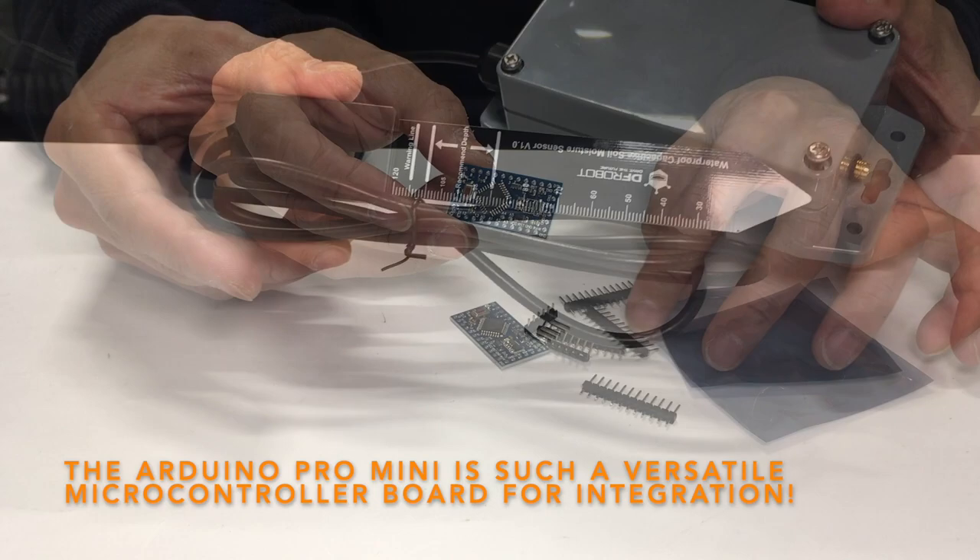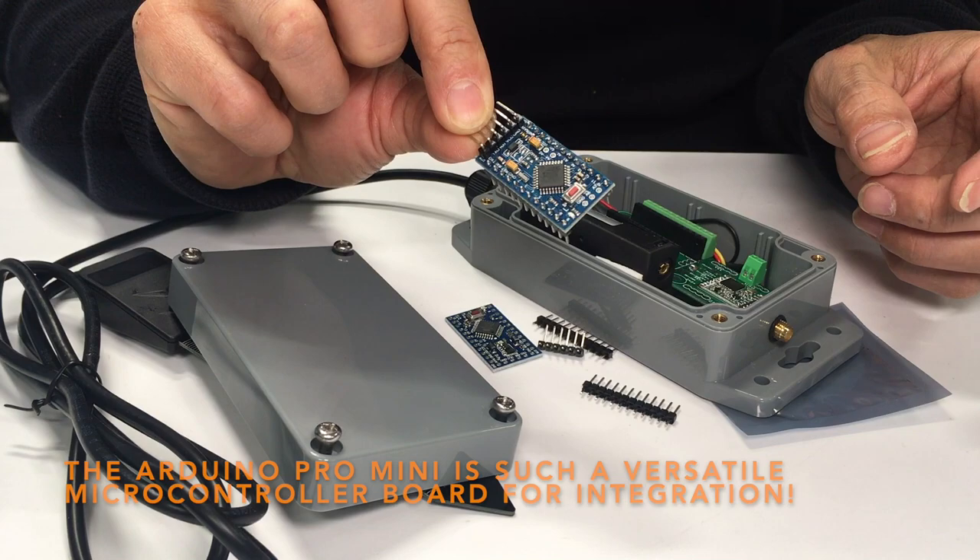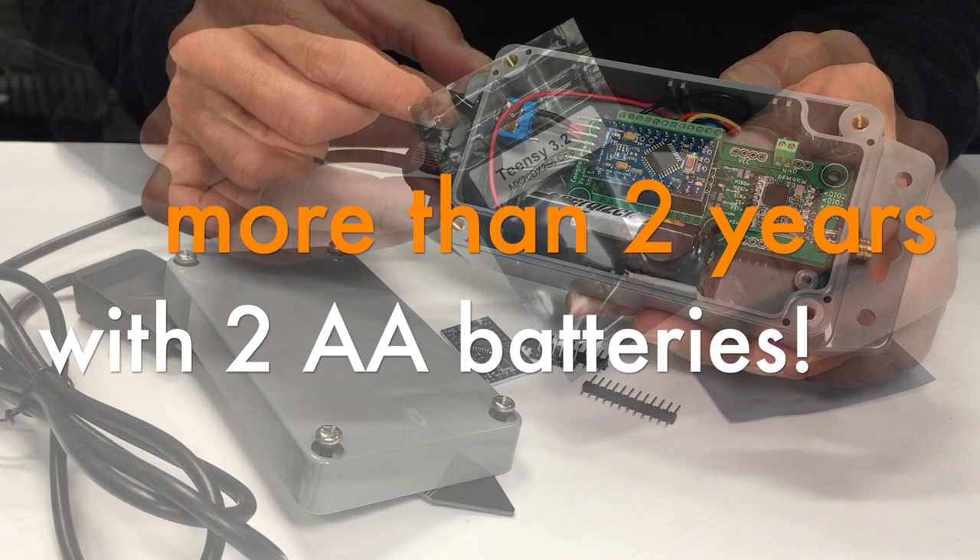We start with the classic Arduino Pro Mini. This board is so versatile that we use it a lot in many integration projects. You can build very integrated IoT devices with this kind of board and it is very low power — devices can run for more than two years on two AA batteries.